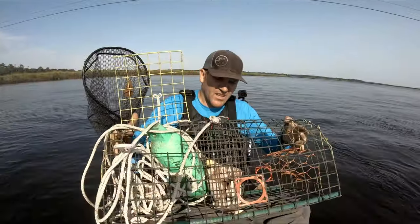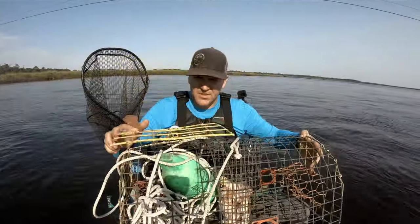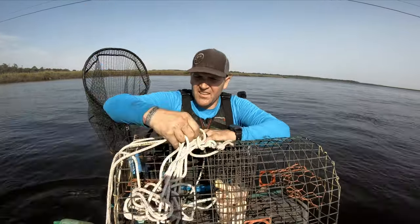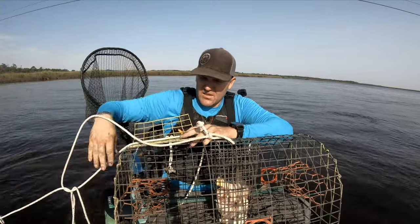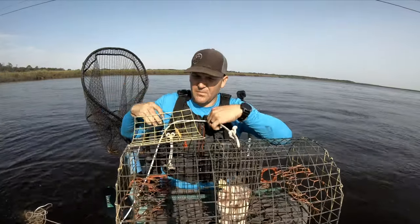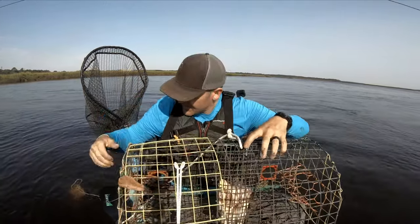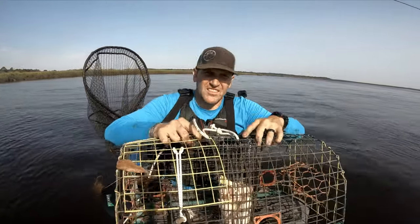I got my crab pot with some chicken drumsticks down on the bottom. I've got my line with my buoy and we're gonna set it up right here next to this bridge to give the crabs some structure and toss it out.